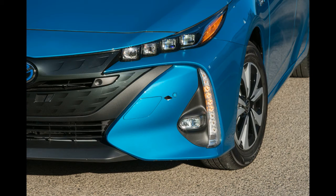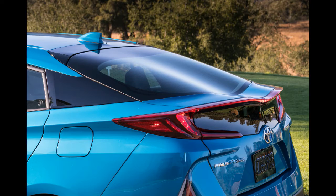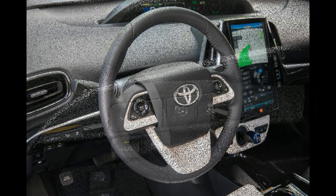For some background on the Prime, check out our first drive of a prototype version. This vehicle isn't that much different now than it was a few months ago. Nonetheless, knowing the details about fuel efficiency and price helps put things into context. Plus, a few hours in the mountains outside Ojai, California are a better and prettier way to judge a car than a controlled afternoon on a test track.